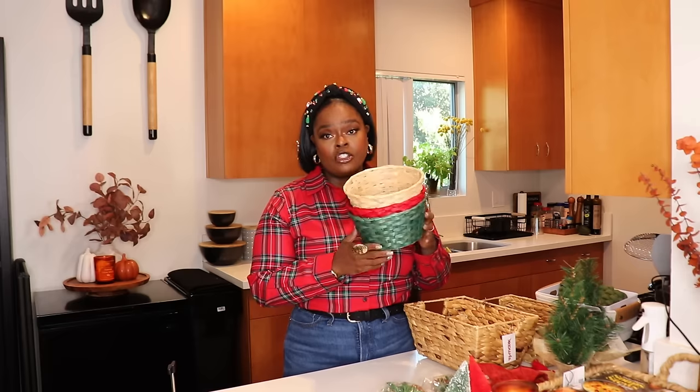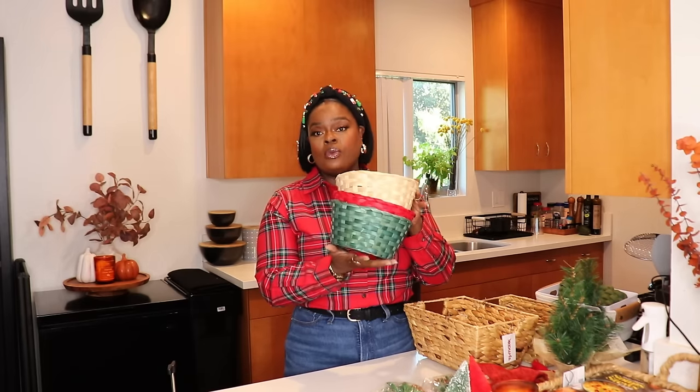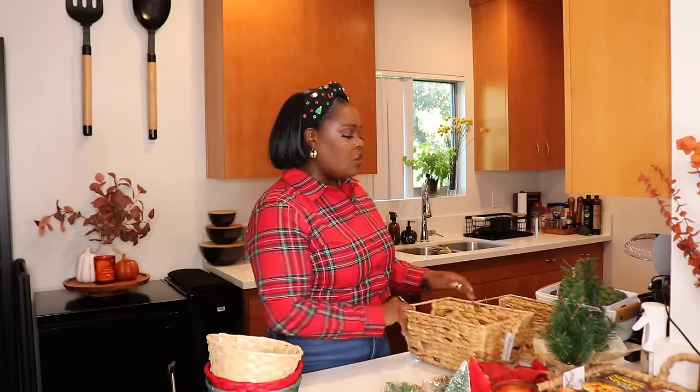Before we get into our first basket, I want to talk about some vessels and decor items that will help when you're making gift baskets. Of course you're gonna need baskets — I shared this set from the Target Dollar Spot in my '15 Under 15' video, it was only three dollars, so they're a dollar each. You can find similar sets at Dollar Tree, the 99-cent store, and places like that. This little set from Target is so cute — it has three different colors.